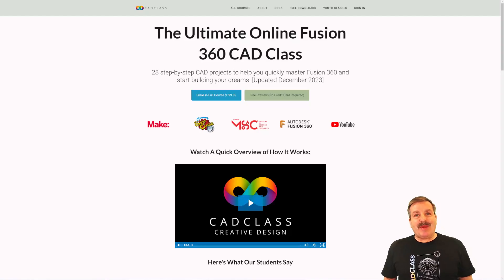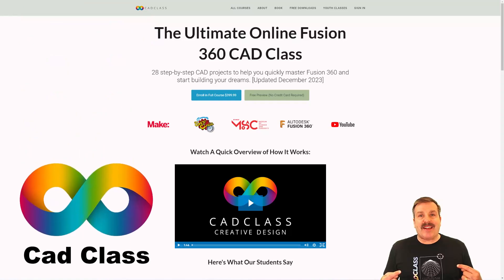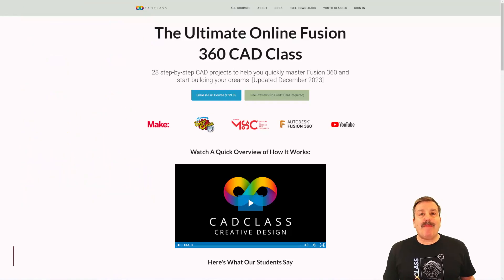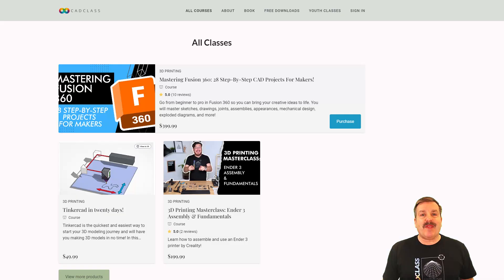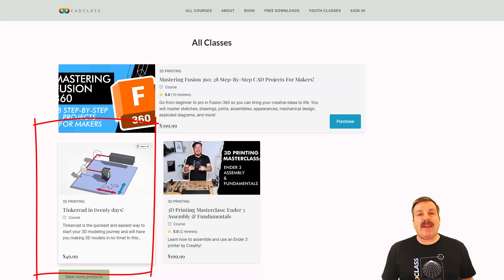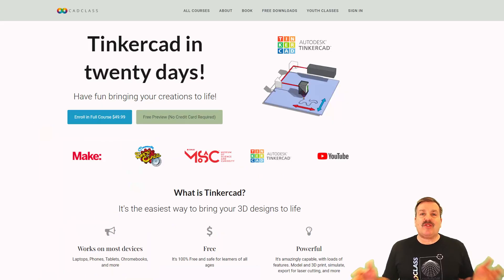Good day friends, it is me HL Mod Tech and I have got some fantastic news. I have partnered with cadclass.org — they have an amazing website with a Fusion 360 course. And if you click 'All Courses,' there is now a brand new TinkerCAD in 20 Days course.